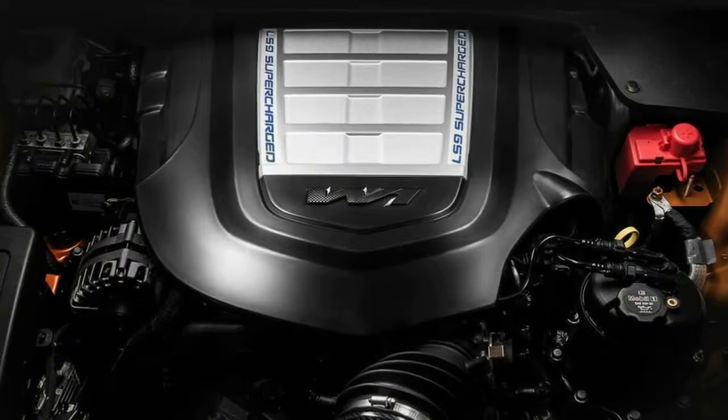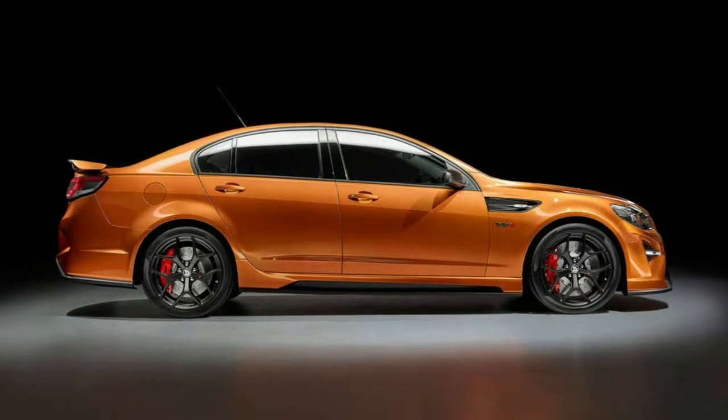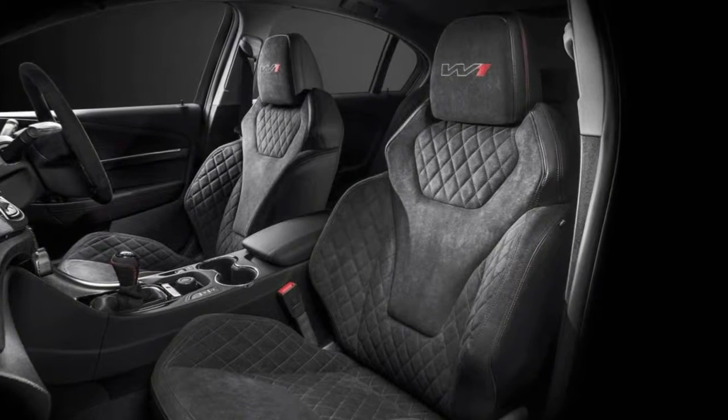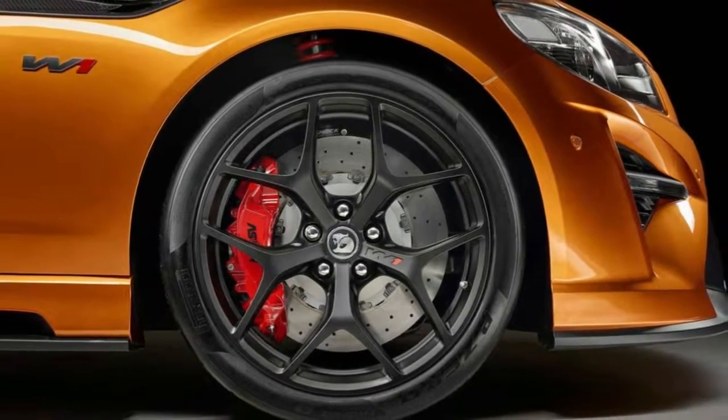HSV built 298 GTS RW1s in total: 275 for Australia, 20 for New Zealand, and three final engineering models. Turning out the lights on HSV's current business model brings the conclusive end of local manufacturing in Australia.